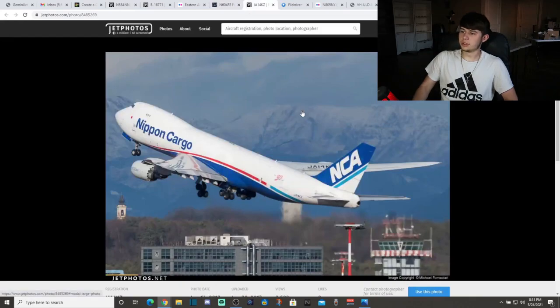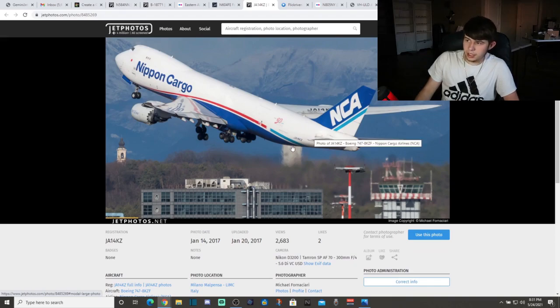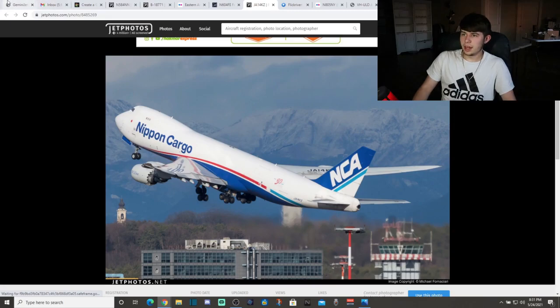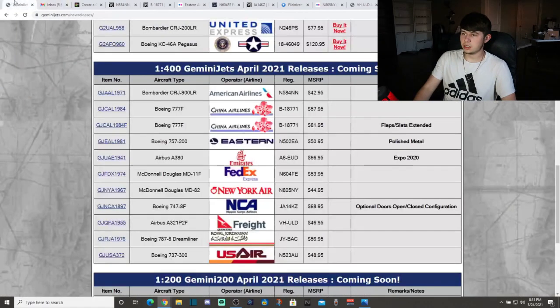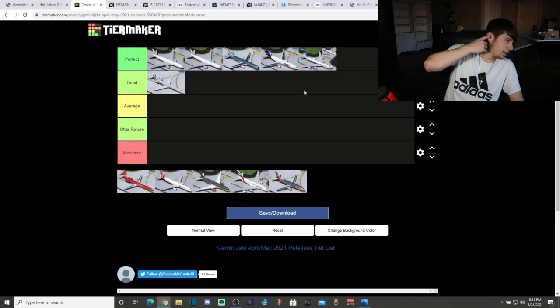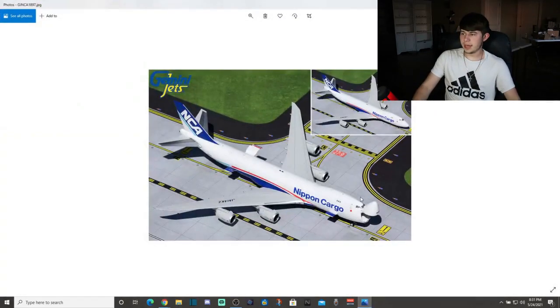Taking a look at this aircraft in real life — this was probably shot in Italy. Wow, I kind of forgot Italy had mountains like that. Looking at the score for this particular airframe: 16 for the mold, 17 for the color, and 13 for the details — another 92%. GeminiJets is really doing a solid job on the majority of the models this month. Very pleased overall. Really nice NCA 747-8 freighter.